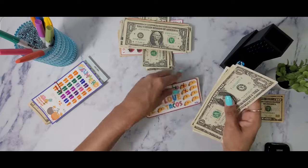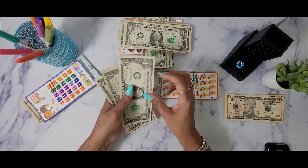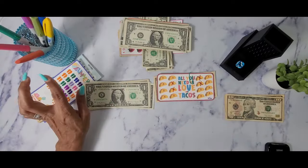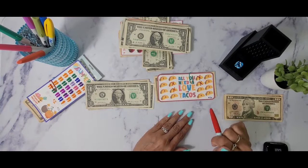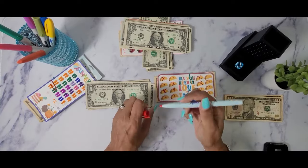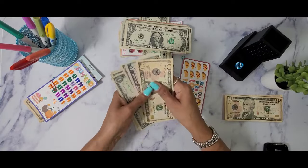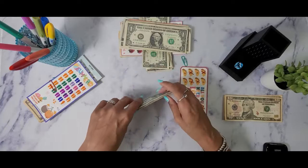Next we have All You Need Is Love and Tacos — today it gets one, two, three, four dollars. Since it gets four dollars, let me get a red pen. We are going to mark off two sets of two. The goal for this challenge is $56, so let's add this to what we already have and see where we're at: 10, 15, 16, 17, 18, 19, 20.